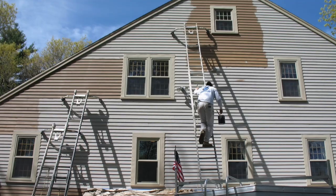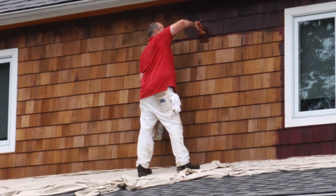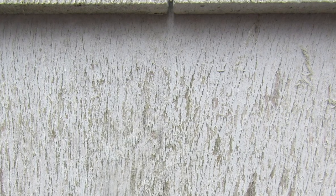If that's the path you choose, you should be aware that nothing you put on your cedar siding is going to last forever. Eventually, whether it's in two years or nine years or whatever, it'll fade or peel and you'll need to have it all redone again.